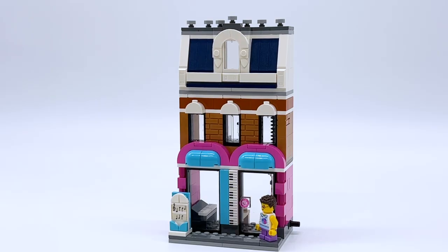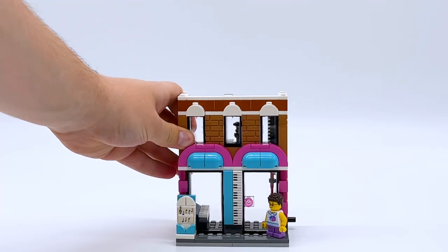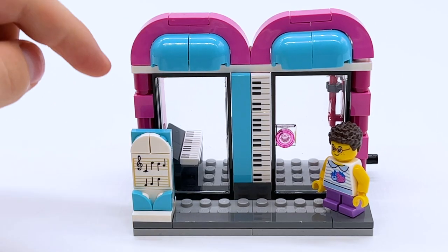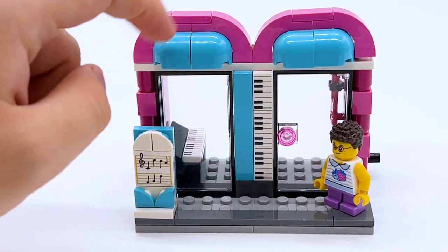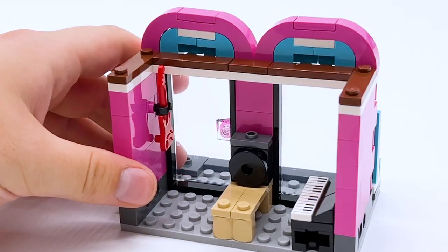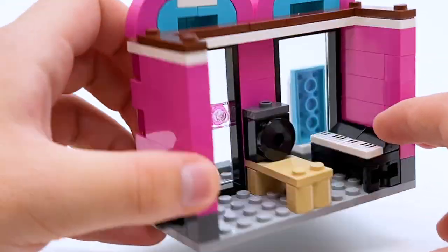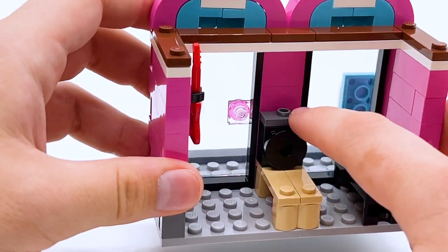Now we come to the music store. Just like the other buildings, this one has separatable sections — three in total. The roof comes off, then the upper floor, leaving just the base. Out front there's sheet music as a sign and a giant piano to indicate what the store is; those are all printed key parts, which are fantastic to get. Inside there's music equipment for sale: a guitar on the wall, a piano on the side using those printed key pieces, and one big speaker in the back.